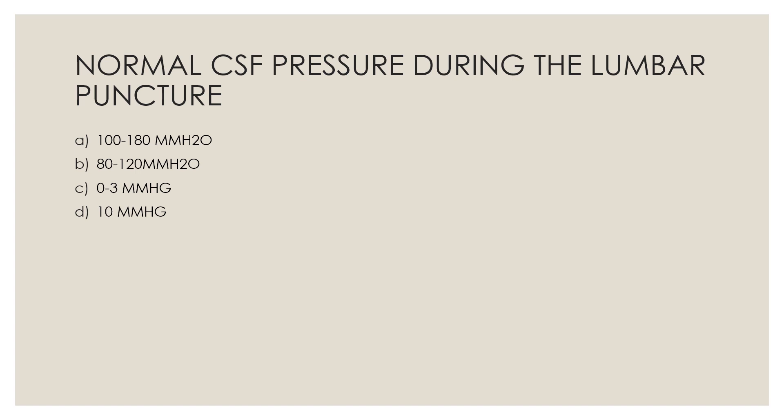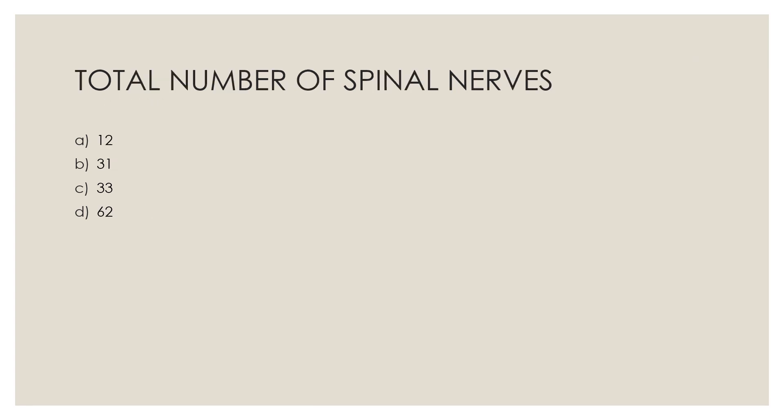Next question: Normal CSF pressure during lumbar puncture — Option A, 100 to 180 millimeters of mercury; Option B, 80 to 120 millimeters of mercury; Option C, 0 to 3 millimeters of mercury; Option D, 10 to — millimeters of mercury. The correct answer is Option A, 100 to 180 millimeters of mercury.